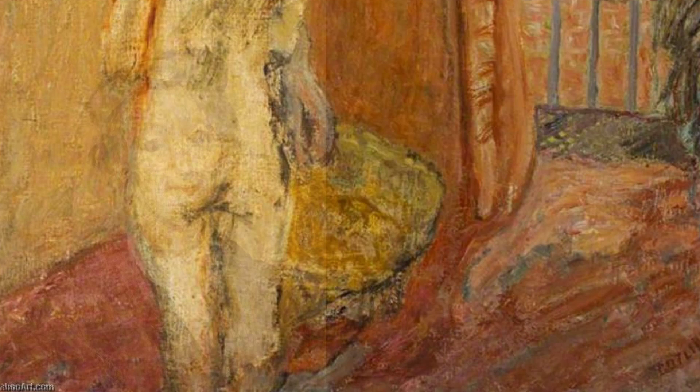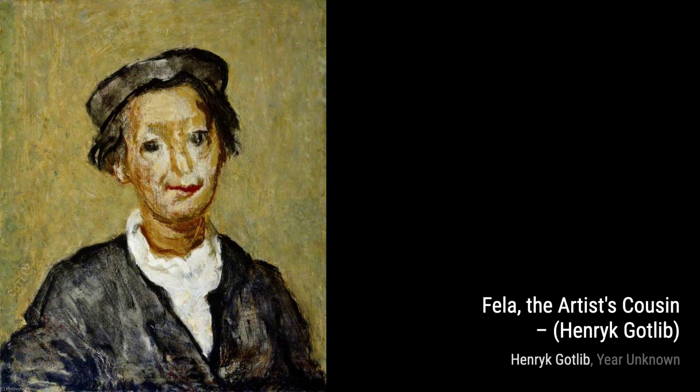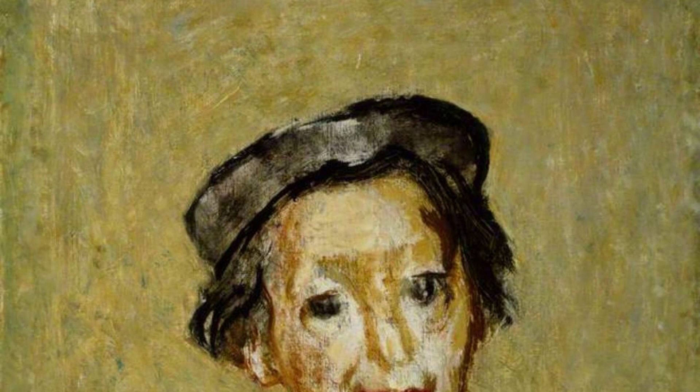Rembrandt in Heaven pays homage to Gottlieb's profound admiration for Rembrandt. The artist skillfully captures the essence of Rembrandt's style, using dramatic lighting and rich tones to create a heavenly atmosphere.